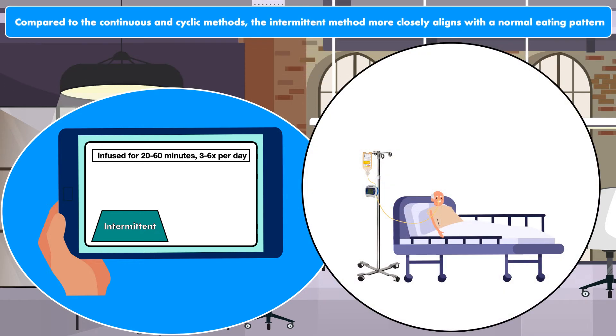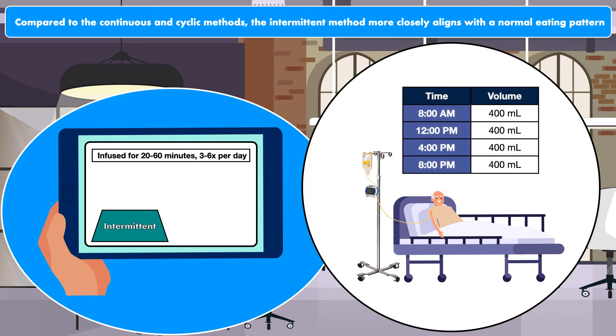For example, a patient who is dependent on tube feeding may receive an intermittent feeding regimen of 400 ml of formula infused over 1 hour. This is given 4 times per day, with feeding times of 8am, 12pm, 4pm, and 8pm. The patient is hooked up to the feeding pump for the hour that he or she is being fed and is then disconnected until the next feeding session begins.